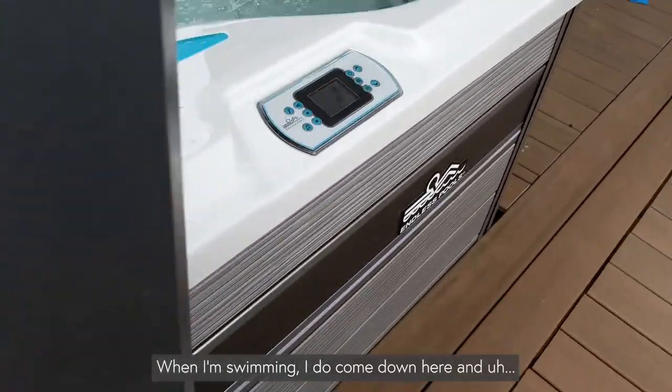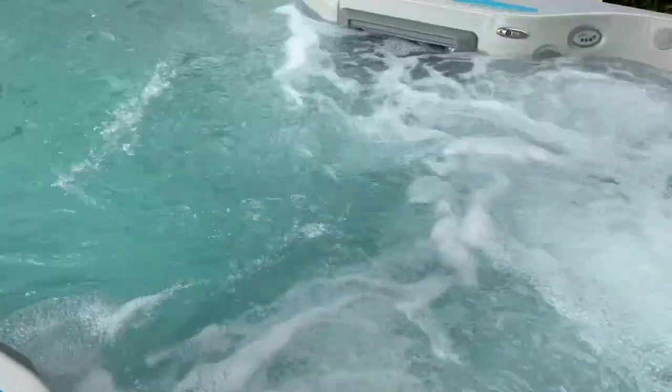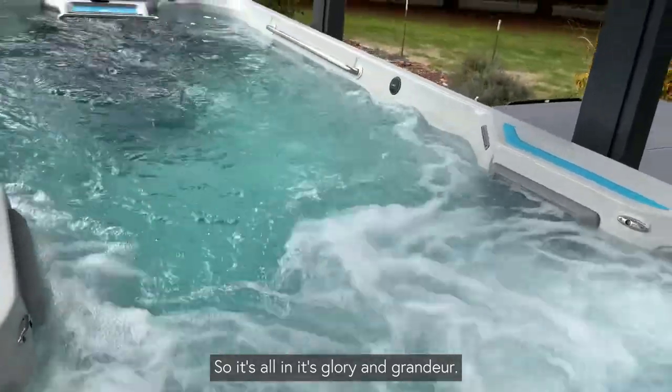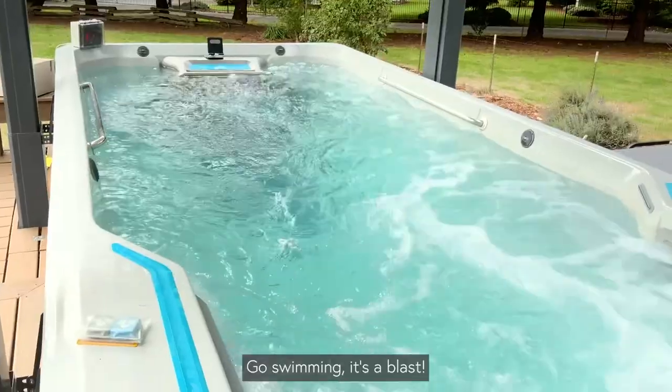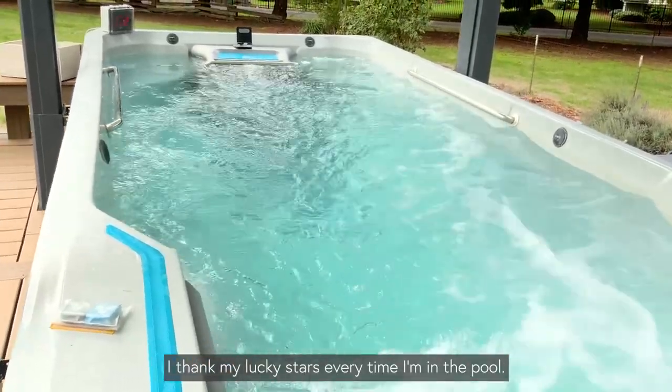I come down here, start it up in all its glory and grandeur, go swimming — it's a blast. I count my lucky stars every time I'm in the pool.